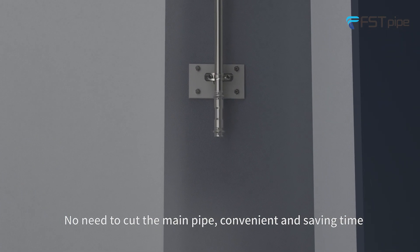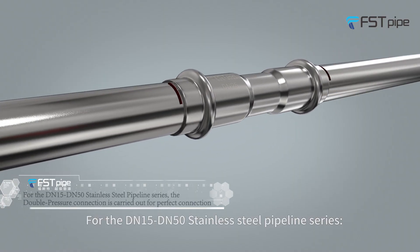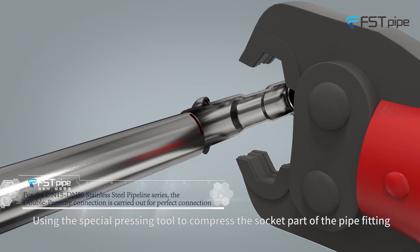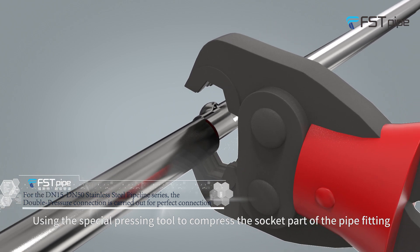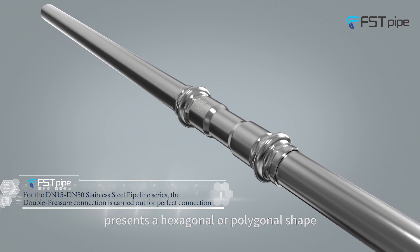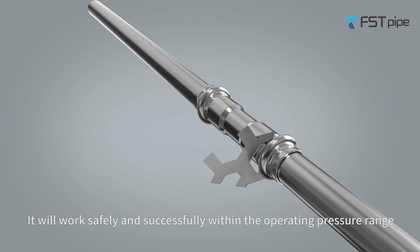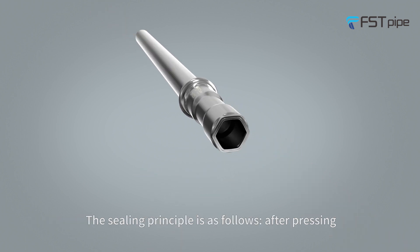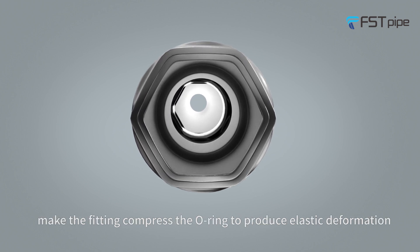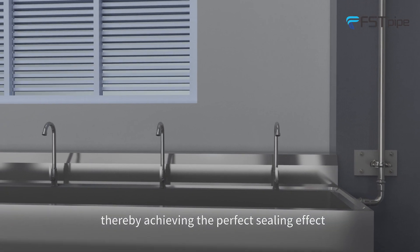For the DN15 to DN50 stainless steel pipeline series, double-press connection is performed. The installation method uses a special pressing tool to compress the socket part of the pipe fitting, so that the cross-section of the socket part presents a hexagonal or polygonal shape, working safely within the operating pressure range. The sealing principle: after pressing, the fitting compresses the O-ring to reduce elastic deformation, thereby achieving a perfect sealing effect.